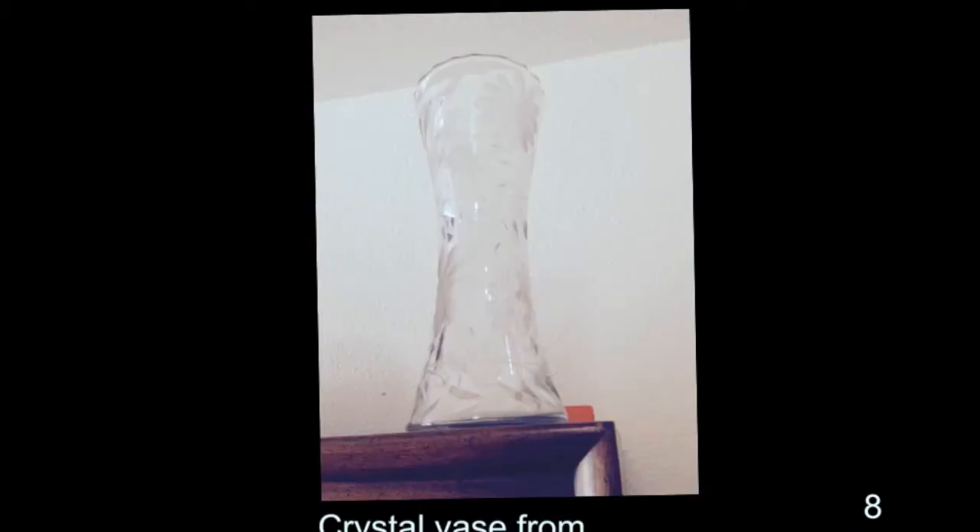It came from India originally. And that was the piece that mother had at her wedding — Grandma Ollie had it at her wedding. Oh wow, it's a very intricate crystal glove.